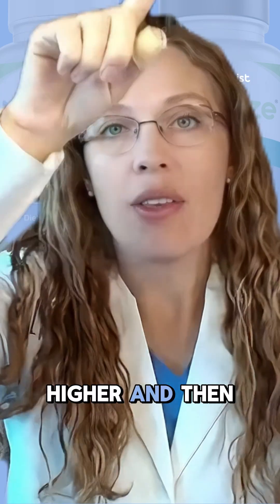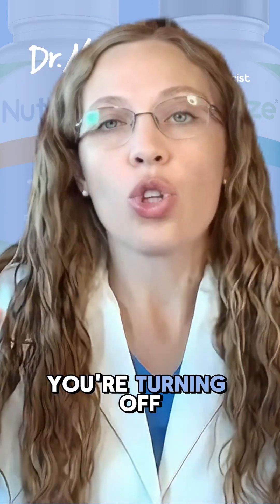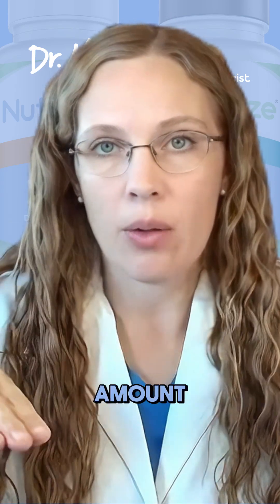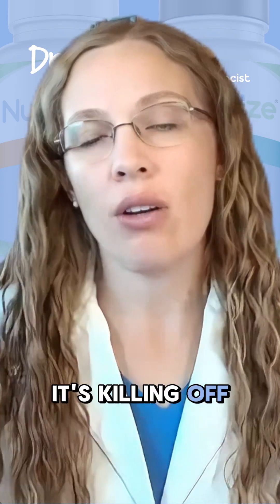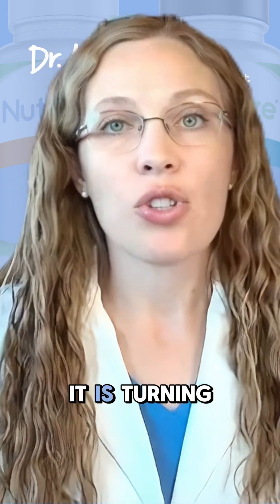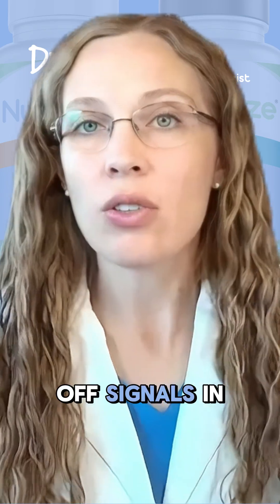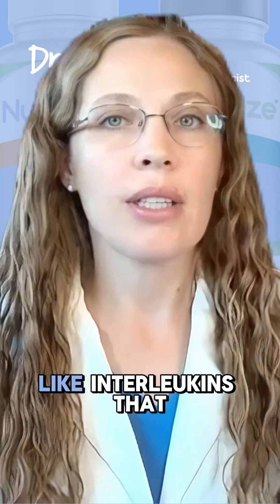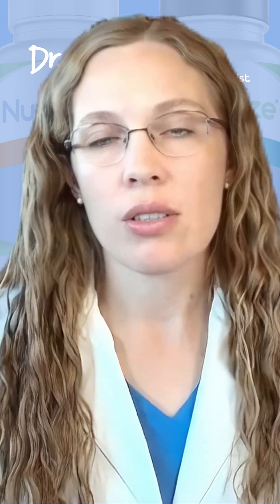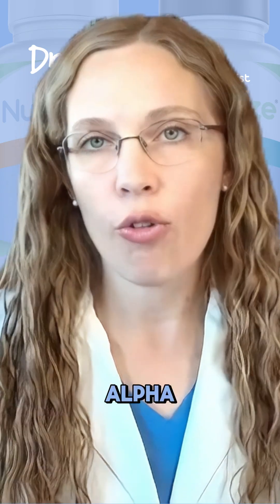You're going way higher and then way lower. You're turning off your immune system because it's going below your baseline amount. It's killing off cells like your eosinophils in your blood. It is turning off signals in your immune system like interleukins, which are often inflammatory markers. It's turning off tumor necrosis factor alpha.